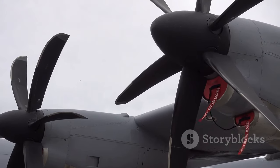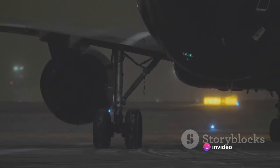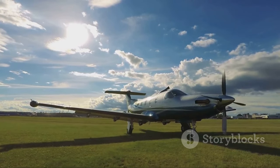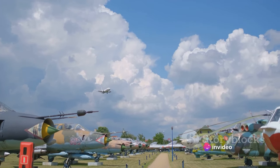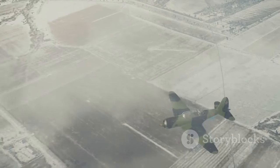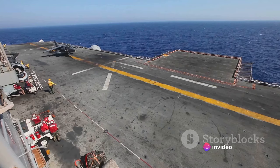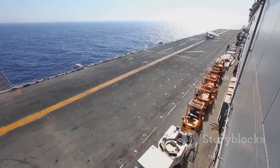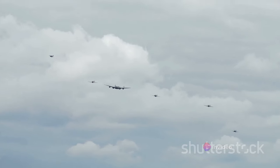Though it never officially saw combat, the Avro Vulcan left a lasting legacy in the world of aviation. This remarkable aircraft, a symbol of Britain's aviation prowess, carved its place in history not through the fires of war, but through its unique design, advanced technologies, and the pivotal role it played during a time of global tension. Despite never seeing combat, the Vulcan played a crucial role during the Falklands War in 1982 during Operation Black Buck — some of the longest-ranged bombing missions in history — involving the Vulcan flying over 8,000 miles from Ascension Island to the Falklands. These flights showcased the Vulcan's impressive range and adaptability, cementing its place as a key player in military aviation.